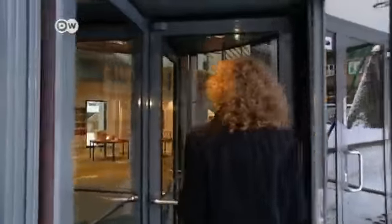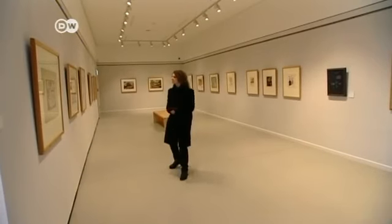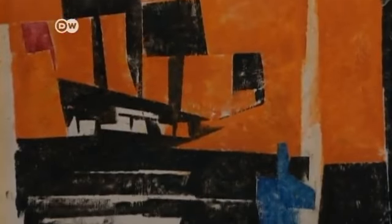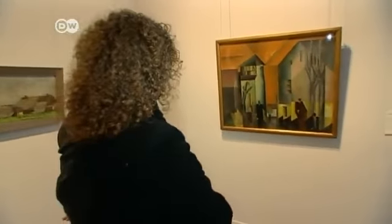But Quedlinburg also has no shortage of modern art to offer. The Lionel Feininger Gallery has more than 1,000 pieces by the American Bauhaus artist — it's the only one of its kind in the world. We have the largest collection of printed works by Lionel Feininger, which is really something special. The wood carvings are unbelievably precious.